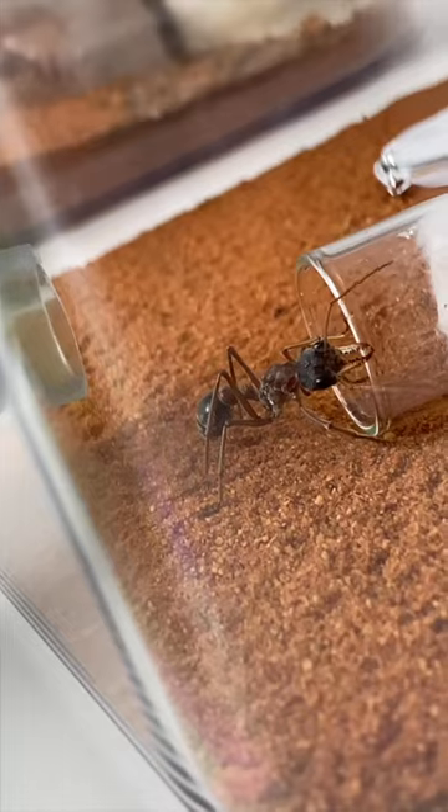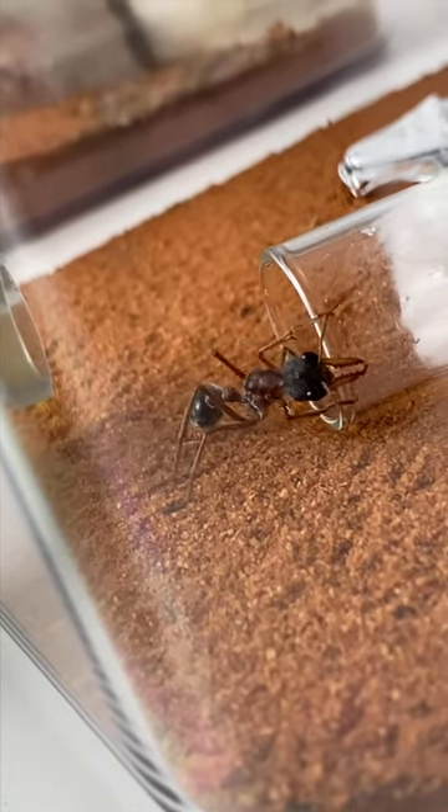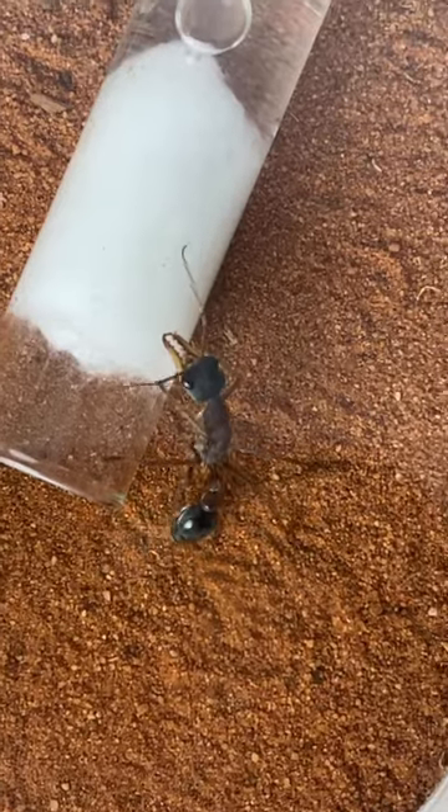Ants are a lot smarter than you think. You can even see the cogs turning in this ant's head. I'll prove to you how smart ants are.